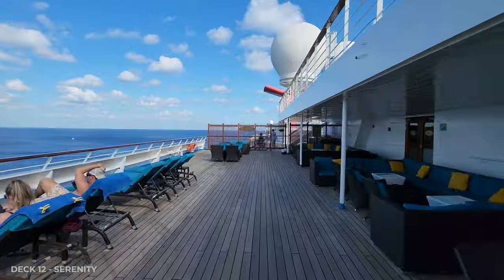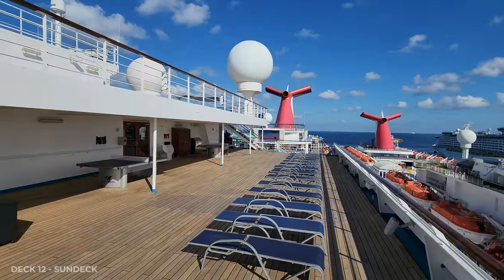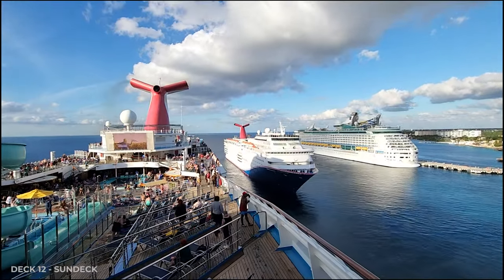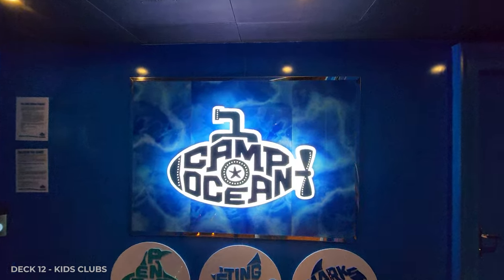Through the ship on the other side is a sun deck with a pool table and more loungers — it's a great place to watch sailaway or look for pier runners. And inside on Deck 12 are the kids clubs.